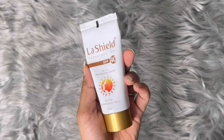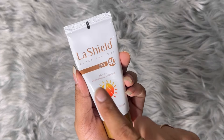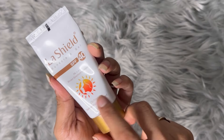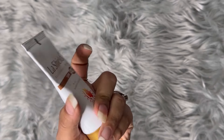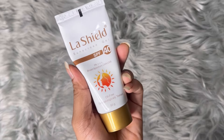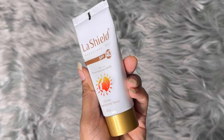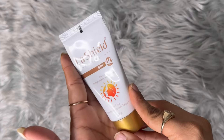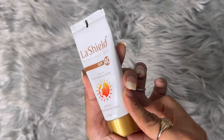Then I also restocked my sunscreen — it's the LaShield SPF 40 oil-free sunscreen. The sale price has been reduced so you guys should check this out. It's a very nice sunscreen and it's actually recommended by my dermatologist.